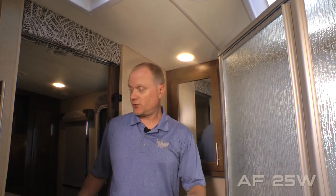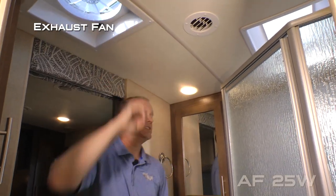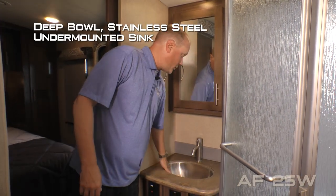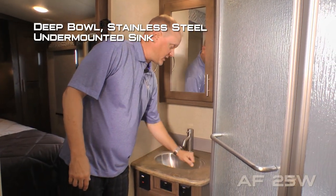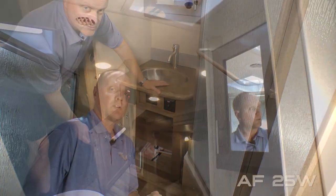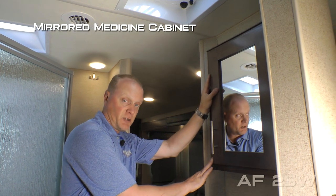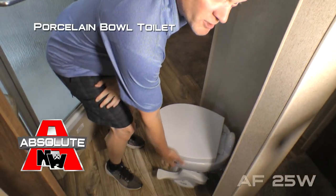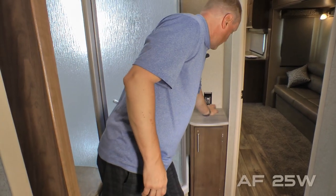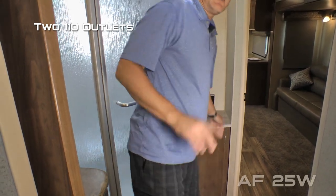Your side aisle bathroom features dual entry doors, exhaust fan, mirrored medicine cabinet, deep bowl stainless steel undermounted sink, solid surface countertops, 110 outlets with storage down below. Your bathroom also features a secondary mirrored medicine cabinet, porcelain bowl toilet, additional storage cabinet with handy countertop and 110 outlets.